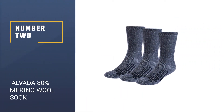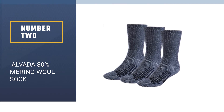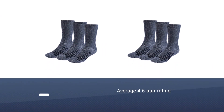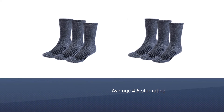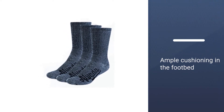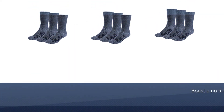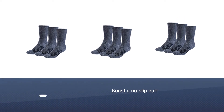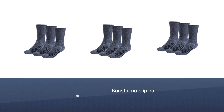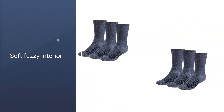Number two: Alvada 80% Merino Wool Sock. With an average 4.6-star rating from over 4,000 reviews, Alvada's merino wool thermal socks are one of the most popular pairs of wool socks on Amazon. Along with ample cushioning in the footbed, these socks boast a no-slip cuff so they won't slide down your calves as you walk around. Their soft, fuzzy interior makes them extra cozy while their mesh ventilation channels provide airflow to your feet.